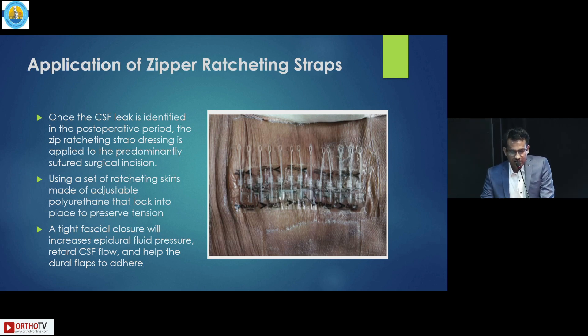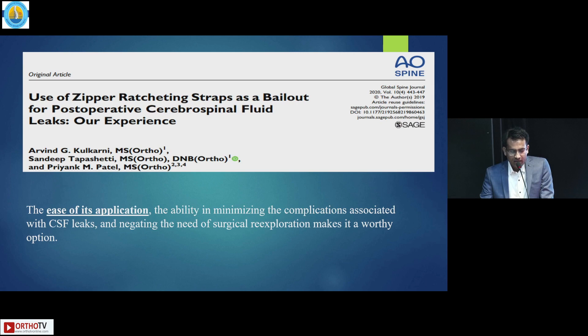The second technique is the application of the zipper ratcheting strap. Once CSF leak is identified in the postoperative period, we apply this ratcheting strap over the incision site. It has adjustable polyurethane that locks into place to preserve the tension. The tight pressure closure will increase epidural pressure, in turn reduces CSF flow, then helps the dural flap to adhere. Our own paper was published in 2019 and we had excellent results.